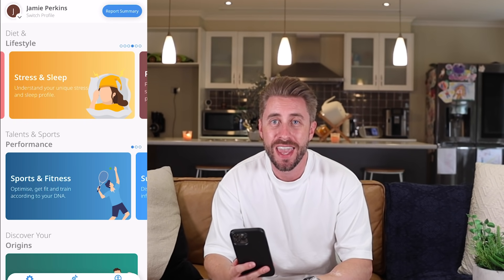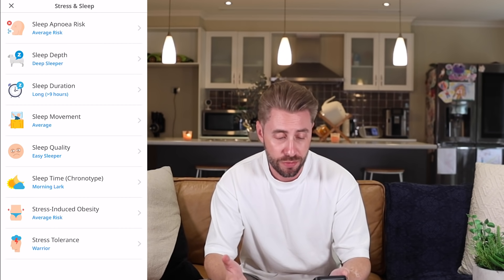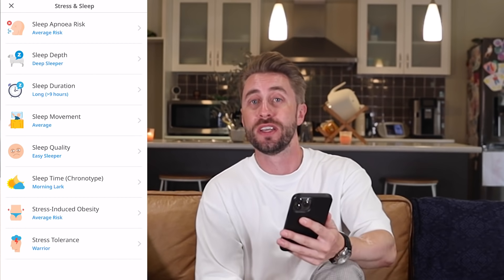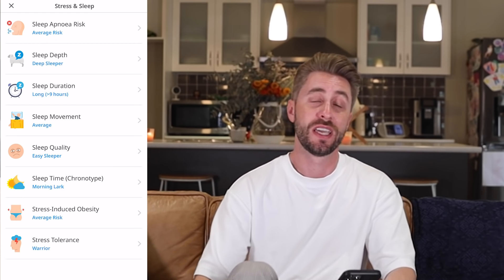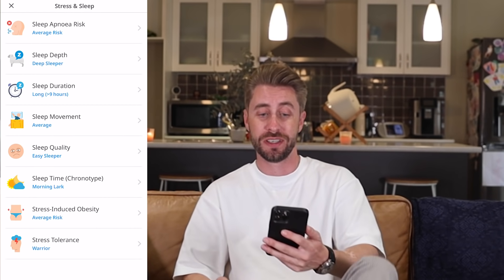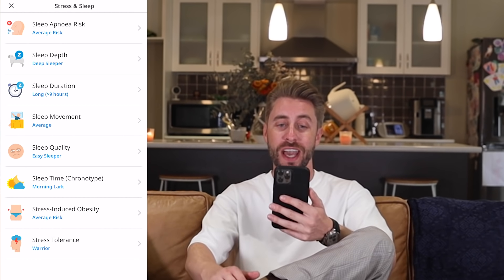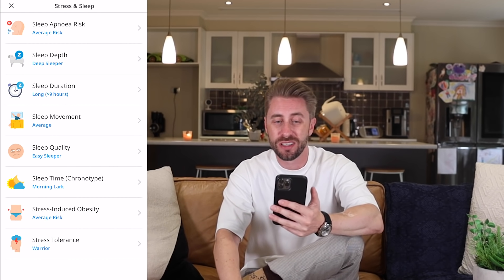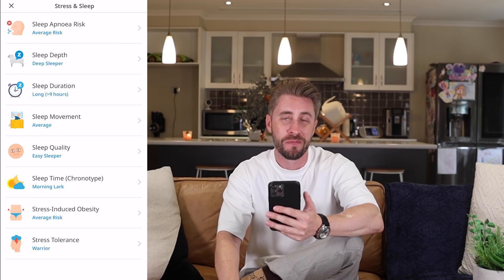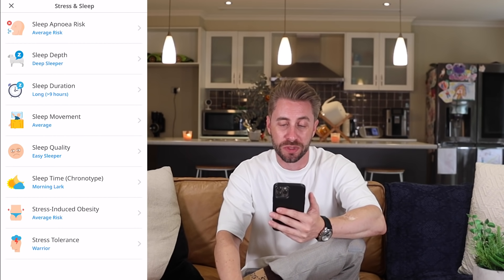Moving to wellbeing: appetite control — normal. Bone mineral density — likely lower. Sleep apnea risk — average. Sleep depth — I'm a deep sleeper. I always put that down to having kids and learning to sleep through anything. Sleep movement — average, I don't really move around a lot. Sleep quality — easy sleeper, though it does take me a little while to actually fall asleep, so I feel like that one's not completely accurate.